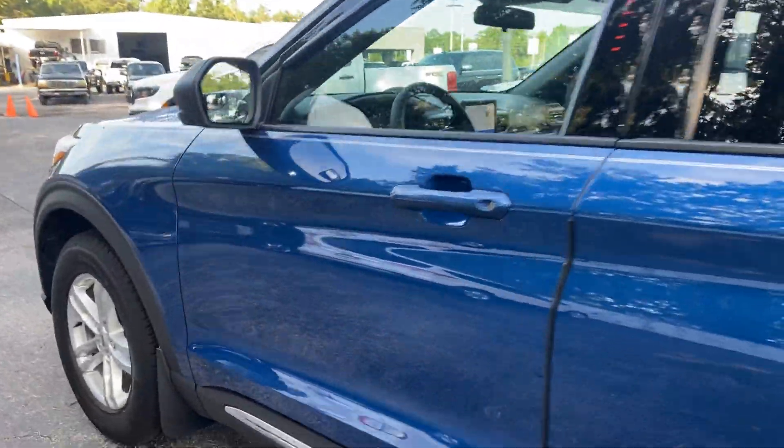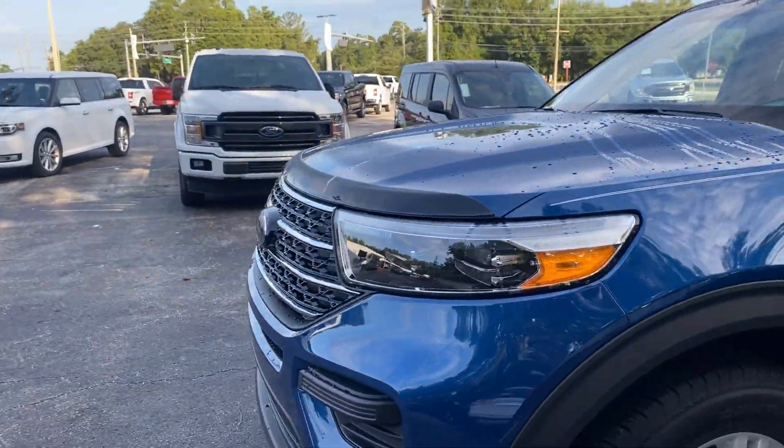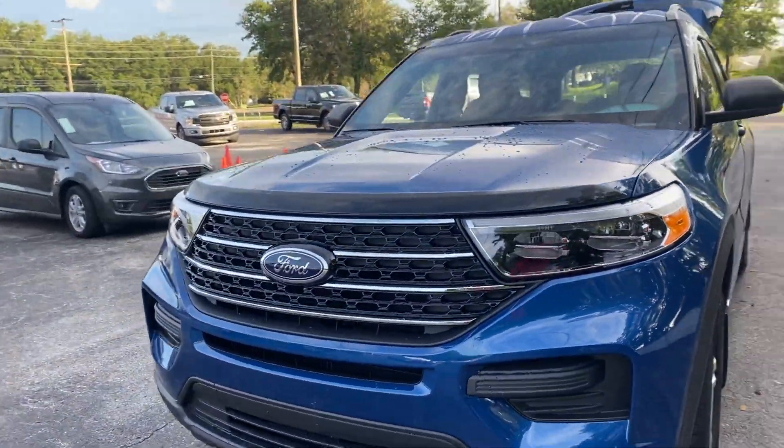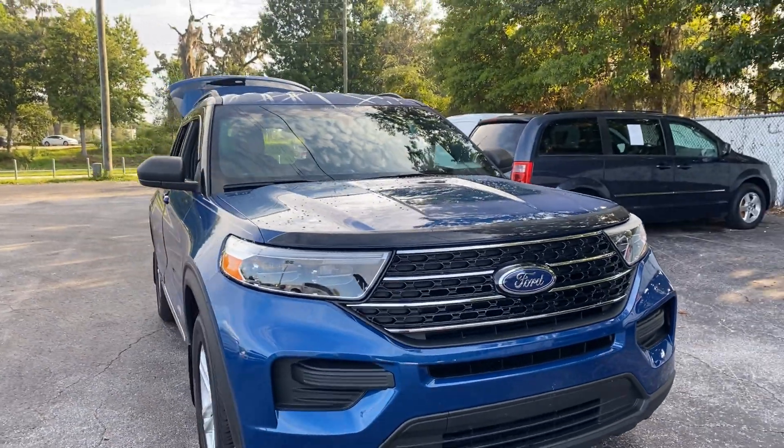This vehicle is powered by an EcoBoost engine. Like all pre-owned vehicles at AutoNation Ford Brooksville, it comes with a five-day, 250-mile money-back guarantee.